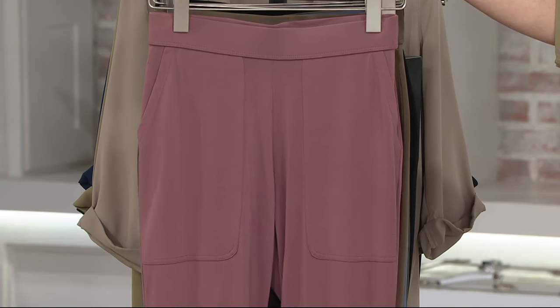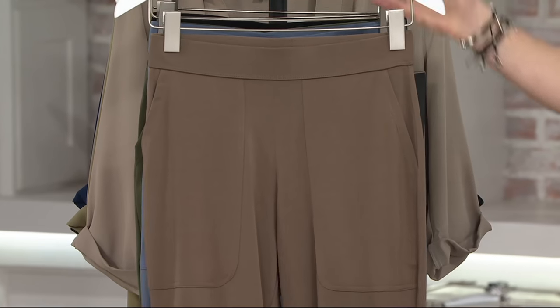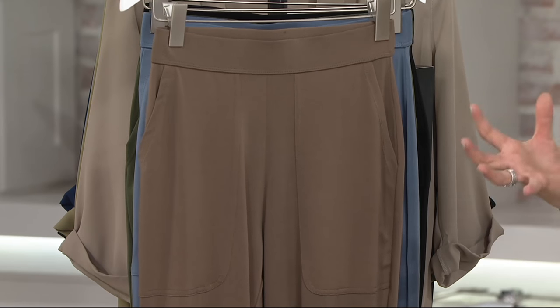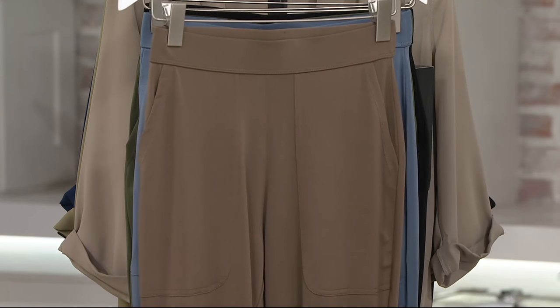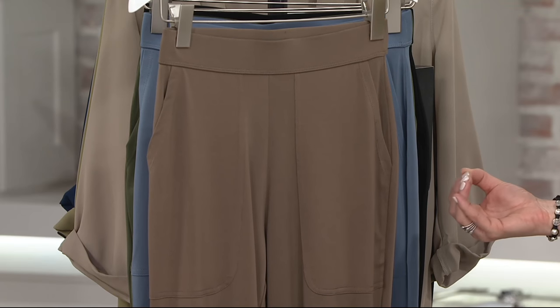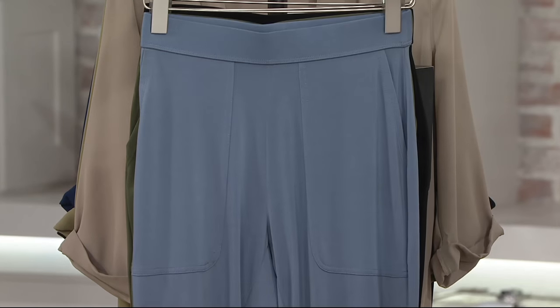We have all sizes extra-extra-small through 3X in vintage rose. Here is the dark taupe — a really pretty take on brown. Chocolate would be too heavy, khaki sometimes is too light, so this is a nice happy medium. It works beautifully with ivories, is striking with black, and just great with peaches and corals.